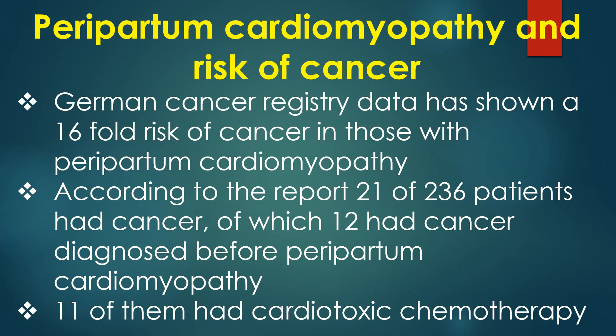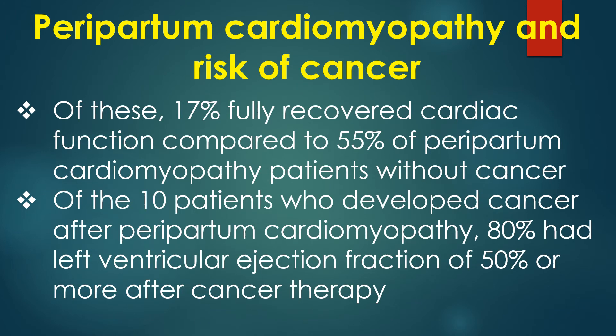German cancer registry data has shown a 16-fold risk of cancer in those with peripartum cardiomyopathy. According to the report, 21 of the 236 patients had cancer, of which 12 had cancer diagnosed before peripartum cardiomyopathy, and 11 of them had cardiotoxic chemotherapy. Of these, 17% fully recovered cardiac function compared to 55% of peripartum cardiomyopathy patients without cancer.